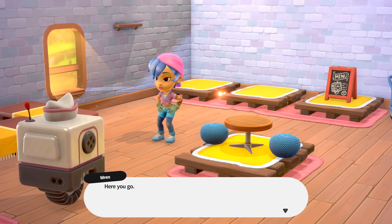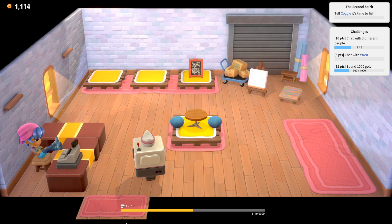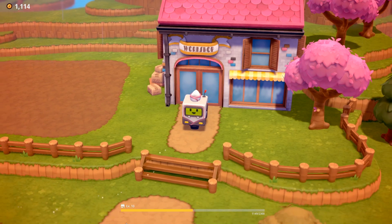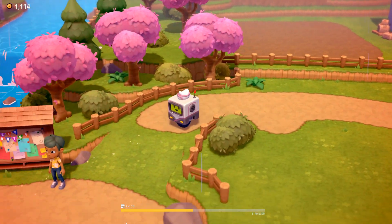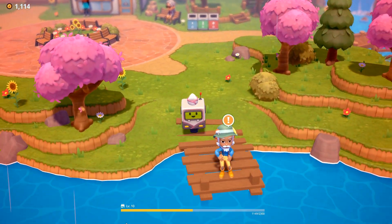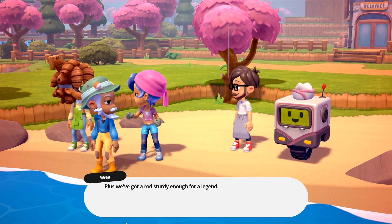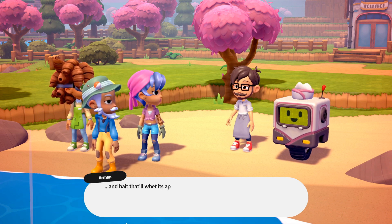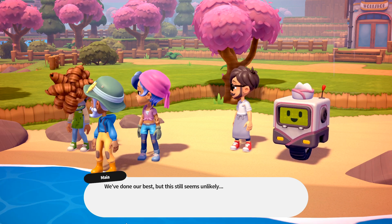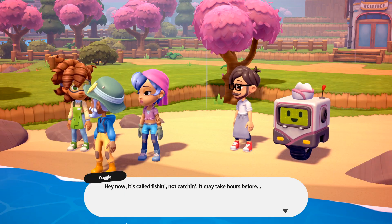Let's go over here. Thanks to SushiBot, we know this is the perfect spot to cast our line. Plus, we've got a rod sturdy enough for a legend, and bait that'll whet its appetite. We've done our best, but it still seems unlikely. Hey now — it's called fishing, not catching. It may take hours before... Everyone, help me hold the rod — it's the big one! I've never seen anything like it. It broke the reinforced rod? I can't imagine what a fish like this would fetch at market. Congrats, Dad — they'll put you in the paper for catching this.